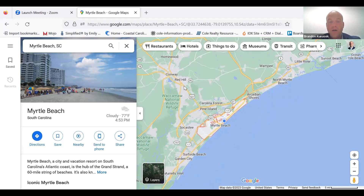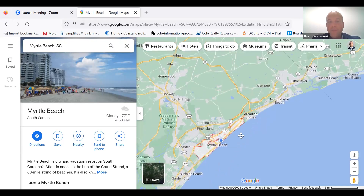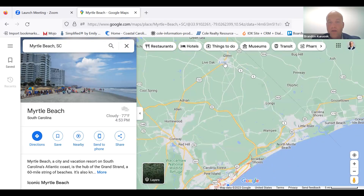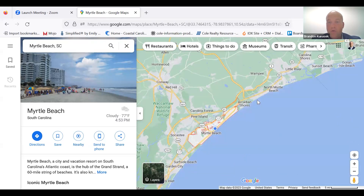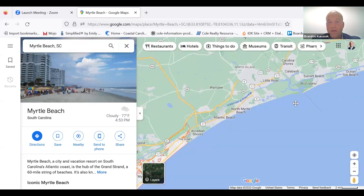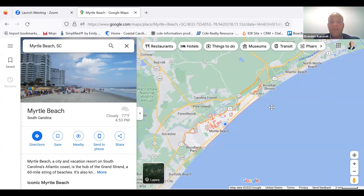We have Myrtle Beach that leads inland into Conway. Further up past Conway, you have Aynor. You also have Loris, which is part of our market. Longs is part of our market if you come up north. Going north, you have North Myrtle Beach, of course, and then Little River. But we're going to come south today.